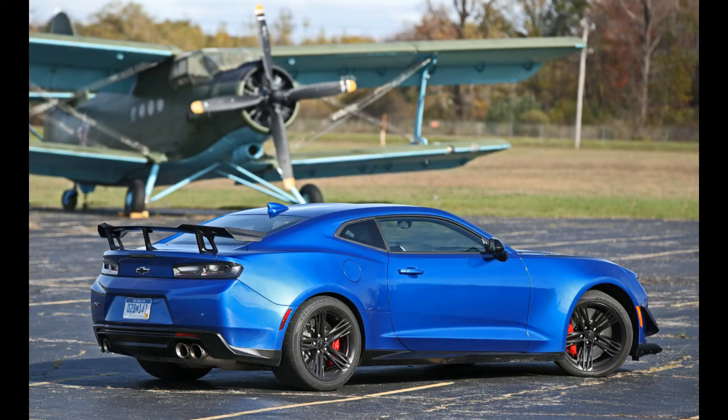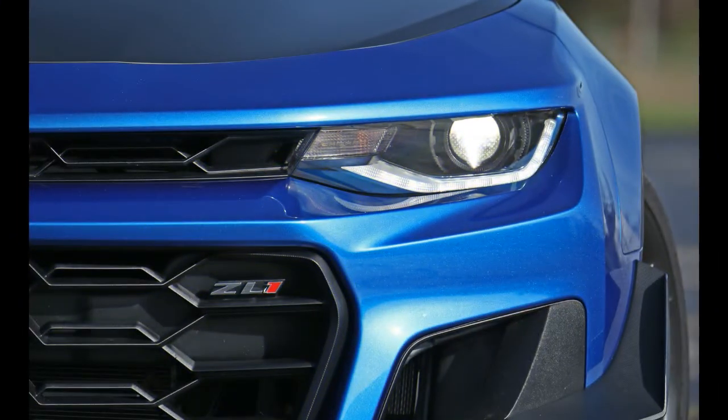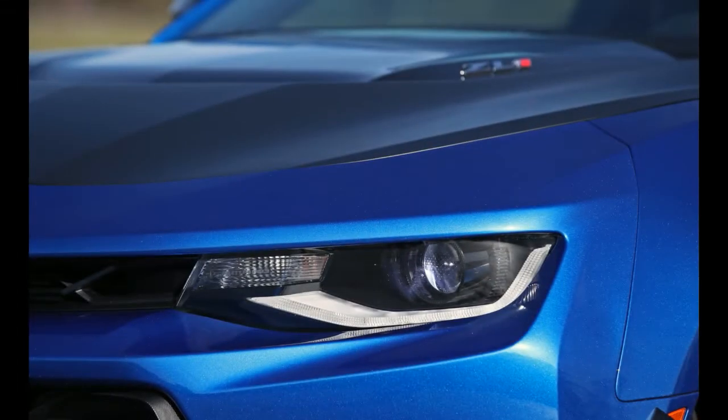Unless you plan on spending time on a race track, we'd suggest sticking with the basic $63,795 ZL1 with a standard 6-speed manual transmission. Pick your color and revel in your decision.